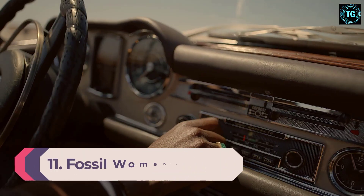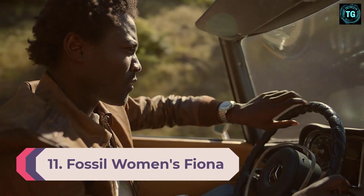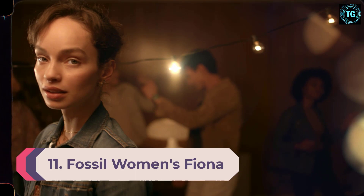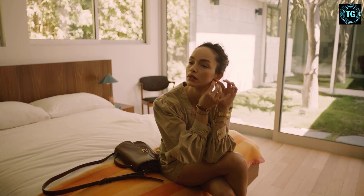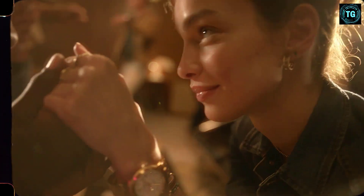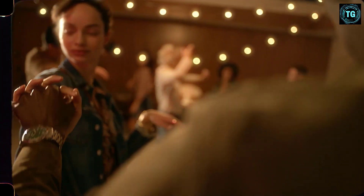Number 11: Fossil Women's Fiona. This poised style makes a fierce look on a busy day possible — the Fiona Large Crossbody Bag. The bag is made of leather, PVC, or cotton with polyurethane trim.